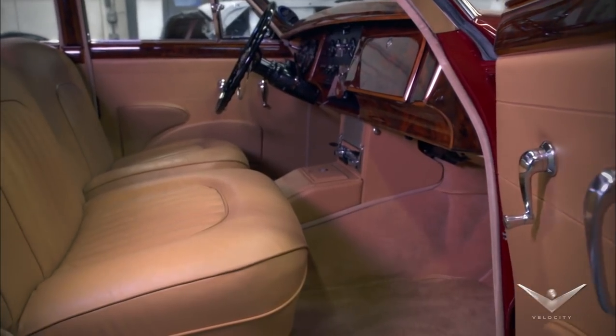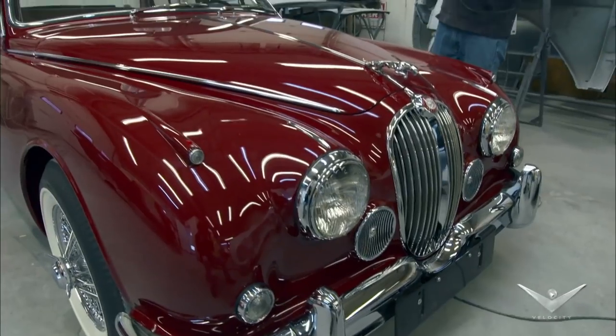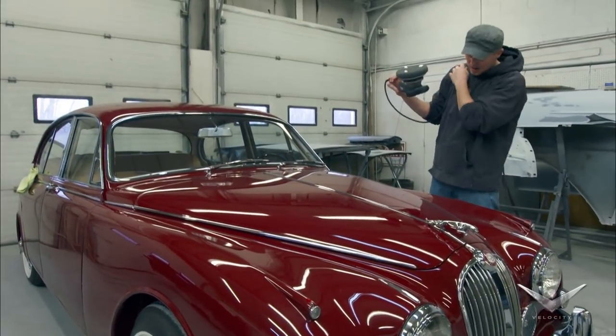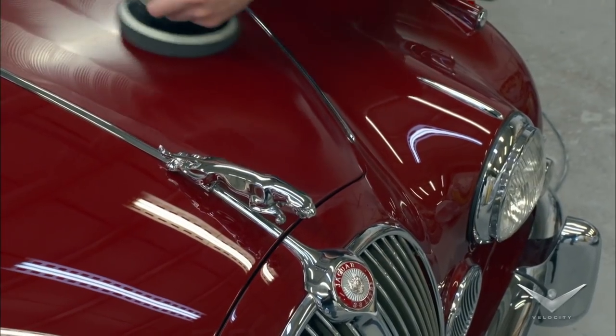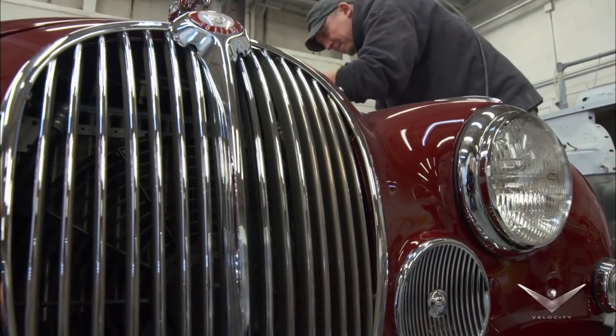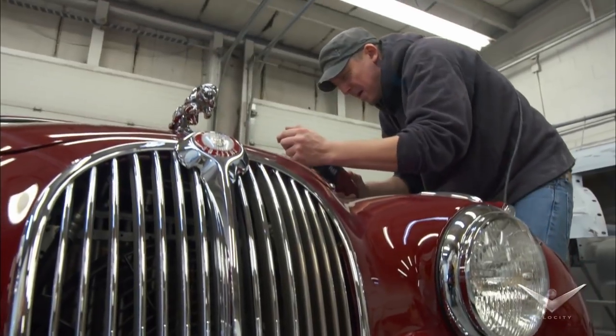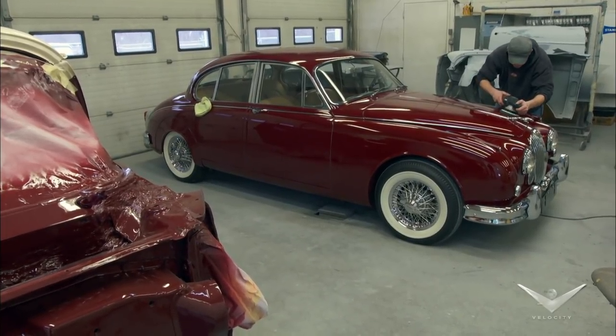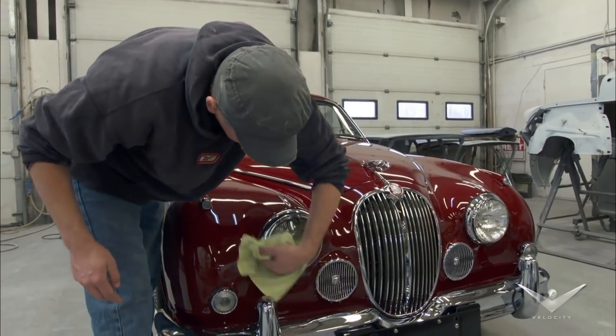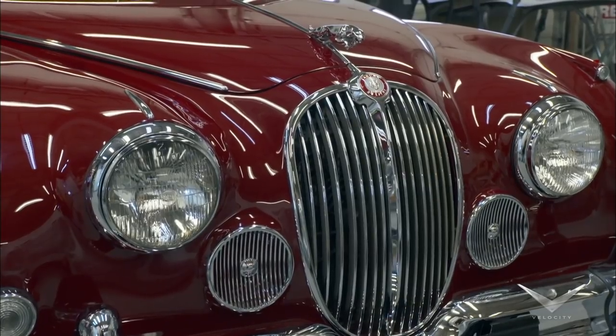I think it's going to do very well. Normally these cars sell between fifty and seventy-five thousand dollars for a really great example, but I think this one's over the top. It's in the catalog for eighty-five to a hundred and fifteen thousand dollars. I'm going to take a chance on this one — it's selling at no reserve — but because of the restoration quality, I think this one's going to do very well.